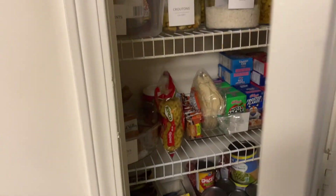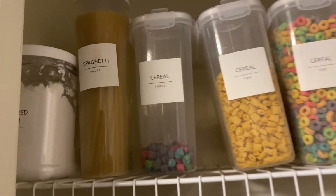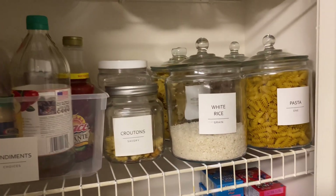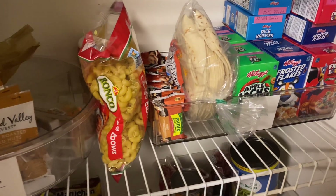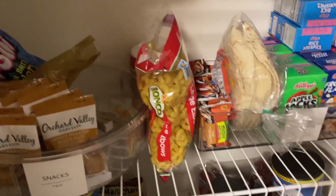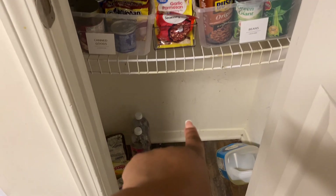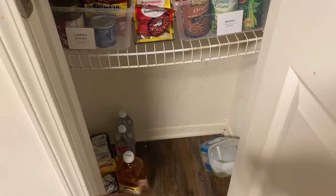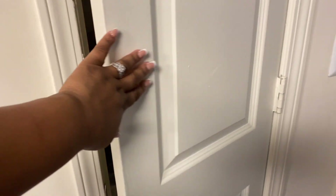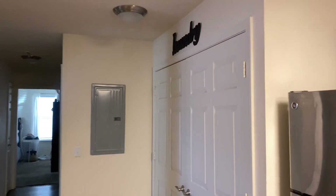This is our pantry — it's not too bad. We have cereal, spaghetti, powdered sugar up top, rice, croutons, pastas, granola bars, and canned things. We usually keep a case of water down here and my juices. It's a little dirty, I need to clean in there. If I step back, we can walk towards the laundry closet.